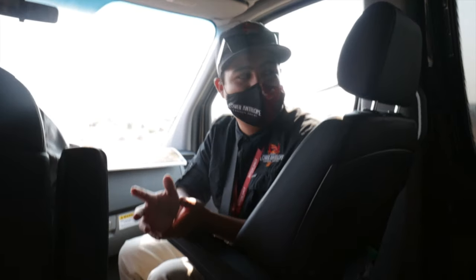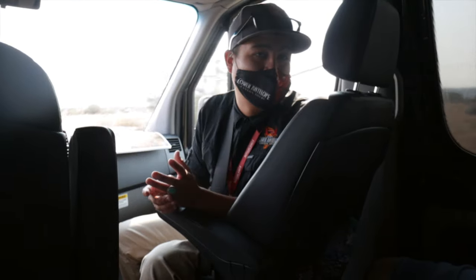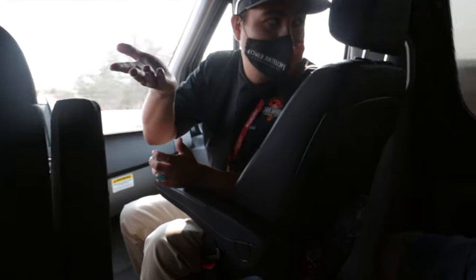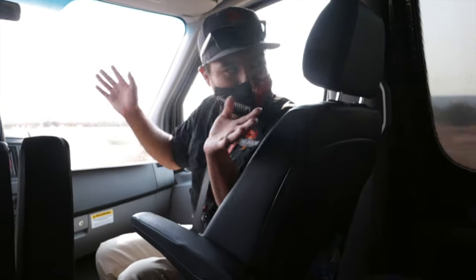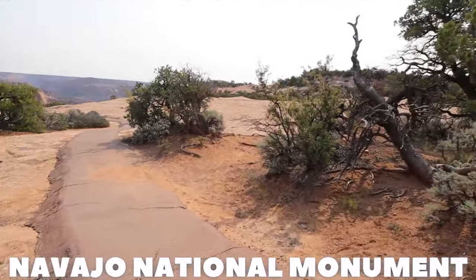The science behind it is that because a large body of water now exists in an area it's not supposed to, it causes a big upward motion of vapor and causes a bubble to form. That bubble is what causes rain clouds to break apart, so rain literally goes around the region. For our second stop, we arrived at Navajo National Monument.